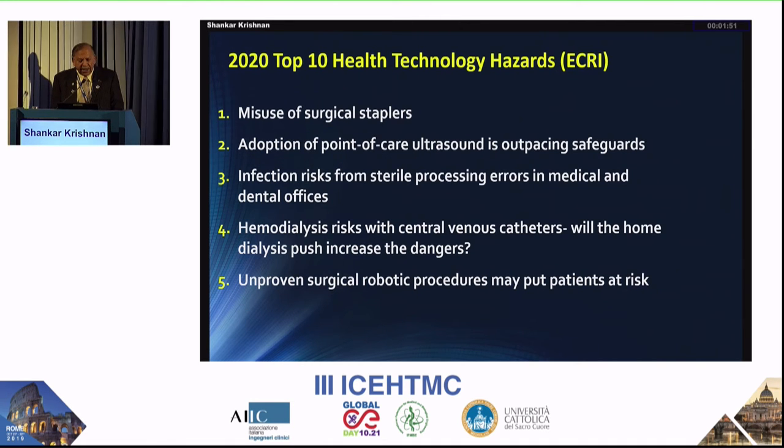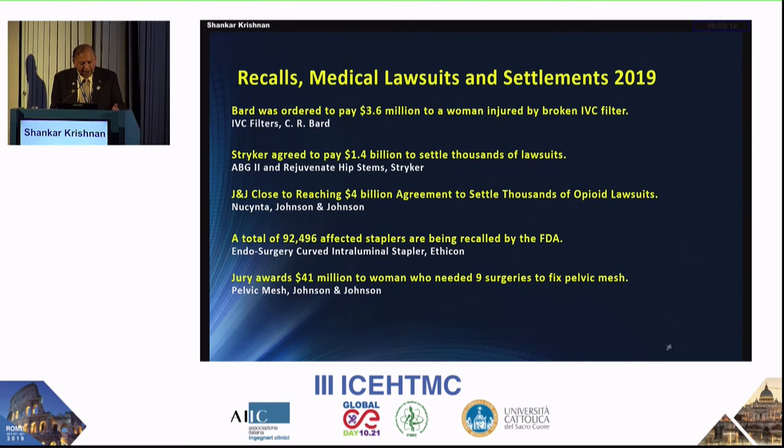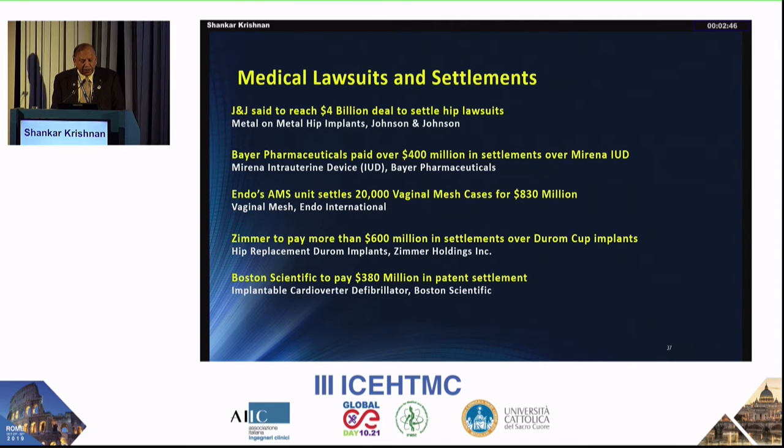The 2020 ECRI hazard list also includes misuse of surgical staplers, adoption of point-of-care ultrasound problems, infection risk, hemodialysis risk, surgical robot problems, alarm alert and notification overload, and cybersecurity — an area where biomedical engineers are greatly involved. In terms of financial consequences, Stryker agreed to pay $1.4 billion and Johnson & Johnson $4 billion. While we emphasize good design practices, we must train students to understand where failures could occur. FDA also requires detailed failure analysis before approving products.